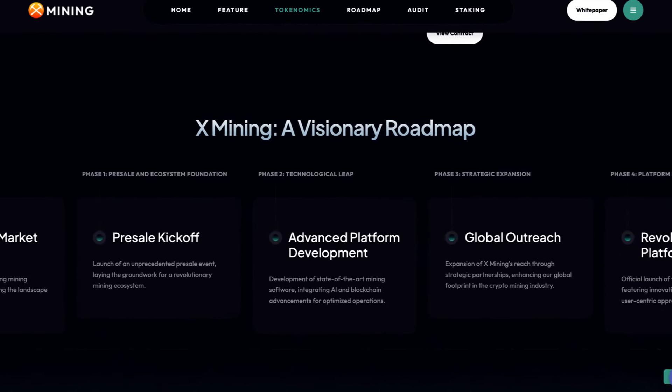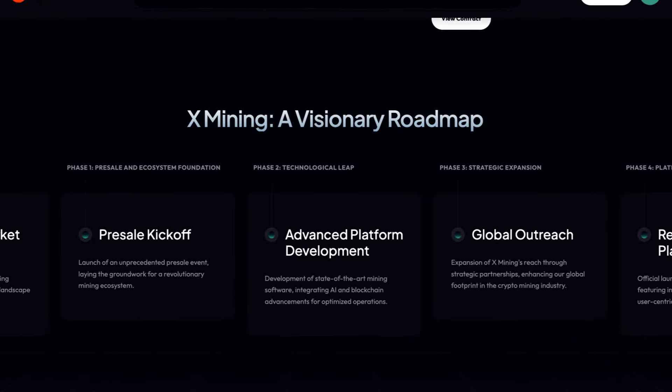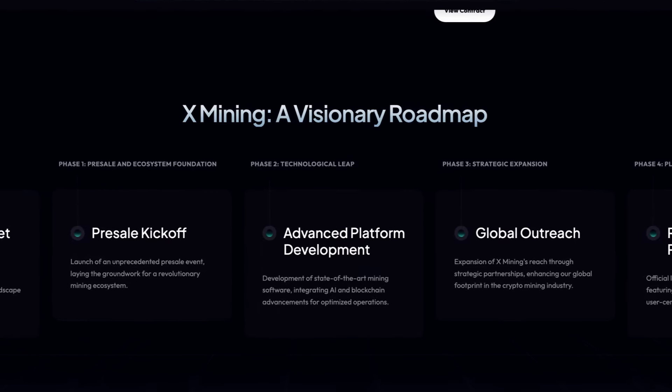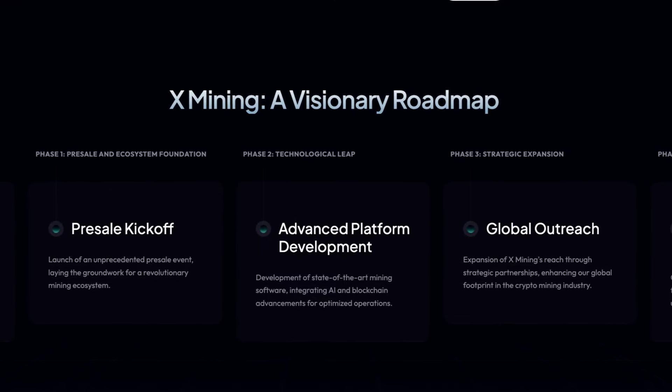Next up, we're taking a look at the roadmap. Phase 1 is their presale and ecosystem foundation. Phase 2 is the technological leap. Phase 3 is strategic expansion. Phase 4 is the platform launch. And lastly, phase 5 is their market disruption phase.